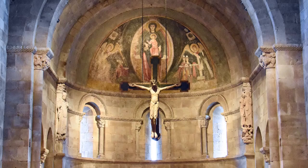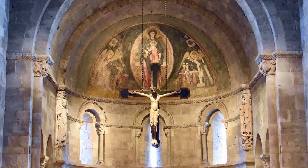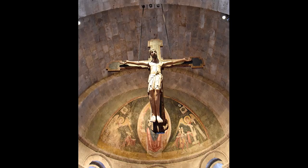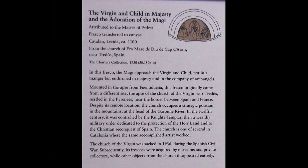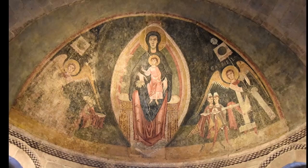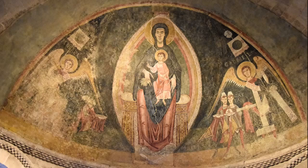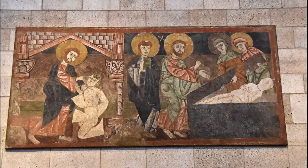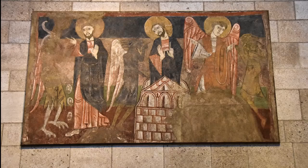Saint Martín, patron of this church, is seen on the left, and the Angel Gabriel's Annunciation to the Virgin is depicted on the right. The crucifix is believed to be of Spanish origin, possibly from the 11th century. In a fresco, the Magi approach the Virgin and Child — not in a manger, but enthroned in majesty — in company of archangels. A lion relief tramples a dragon.